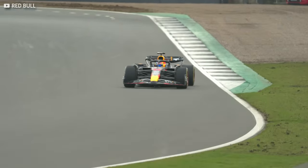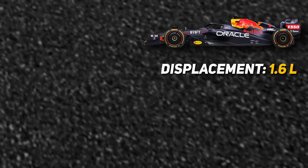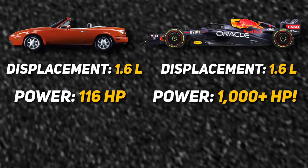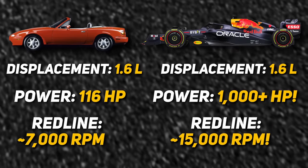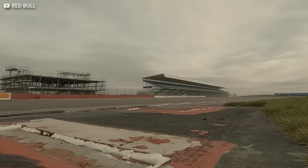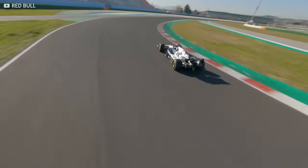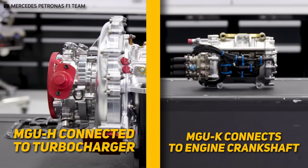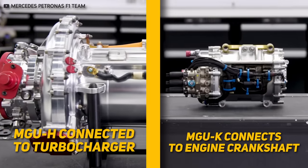Modern F1 powertrains are engineering marvels. With the same displacement as the original Mazda Miata, they can produce 1,000 horsepower and redline somewhere around 15,000 RPM. Achieving these insane specs relies on additional tech like turbocharging and hybrid electric motors to supplement their internal combustion engines.